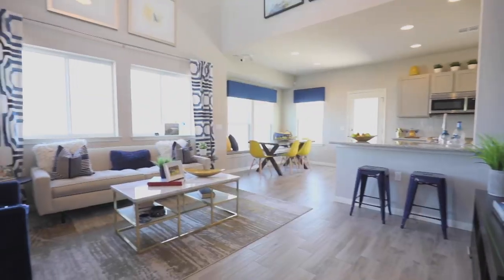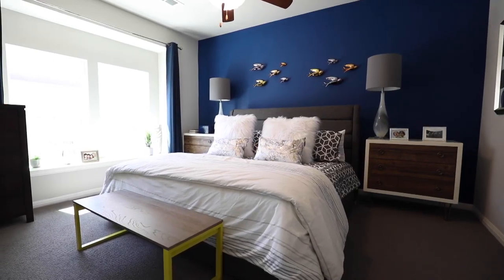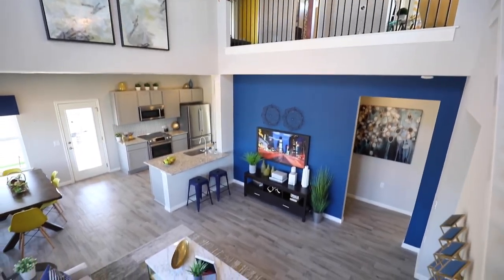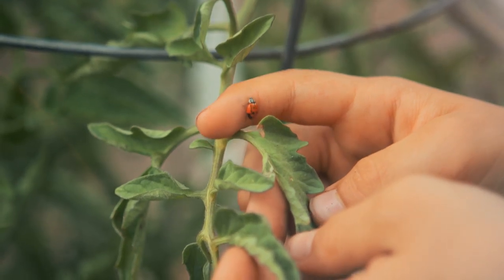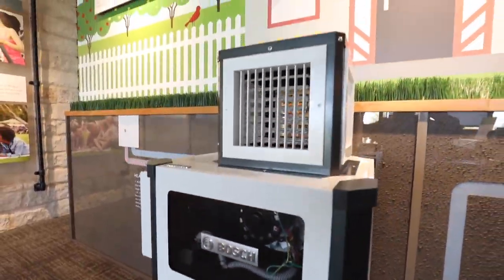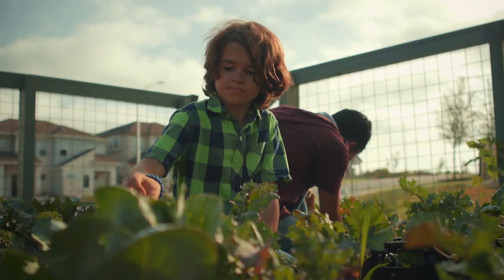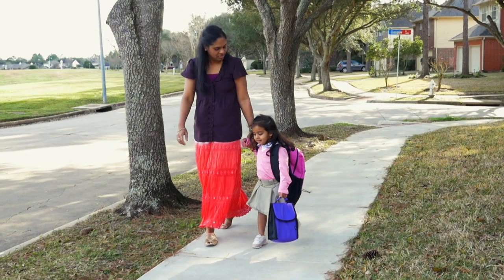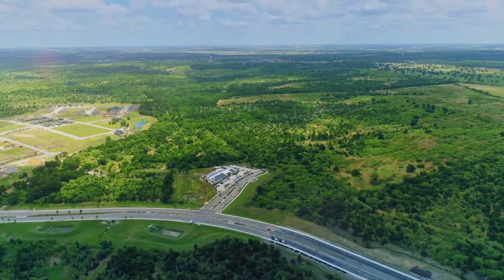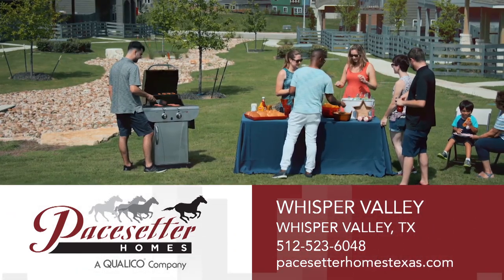Welcome to Pacesetter Homes at Whisper Valley, a new innovative master plan community determined to make a positive impact on the environment and the future of energy and technology use. Whisper Valley will be the first neighborhood to introduce geothermal heating and cooling and solar panels in each home, along with being wired for Google fiber. Residents will enjoy community gardens, on-site schools, and 700 acres of parkland and open space. Come be a part of something new with Pacesetter Homes — come see us today.